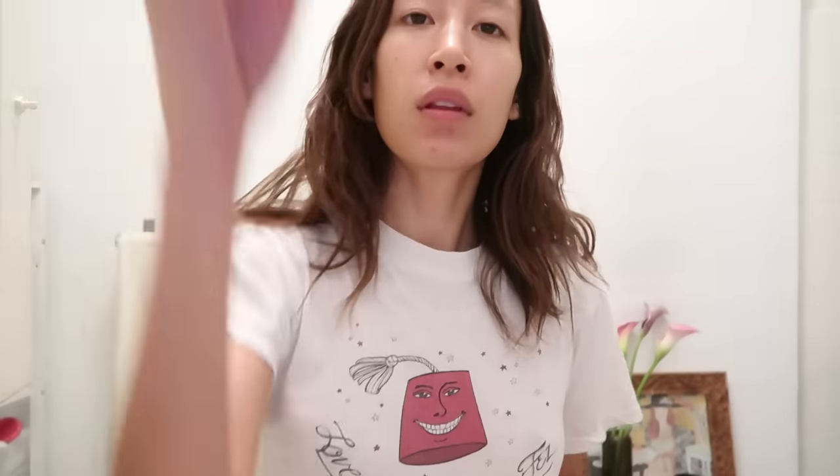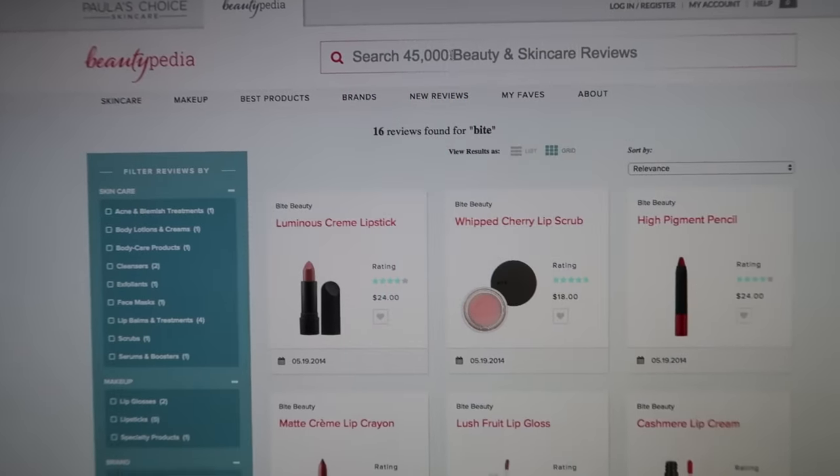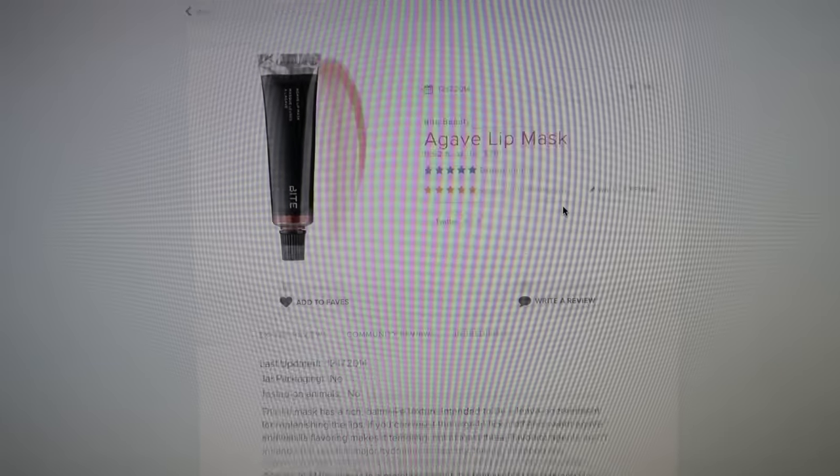The first thing you want to do is scrub your lips. I'm using Bite — this is an agave sugar lip scrub. I don't want crusty lips. And if you guys have heard of Paula's Choice, it's an amazing resource. If you're looking more into natural ingredients, her and her team do a lot of reviews on tons of beauty products and they gave Bite five stars.